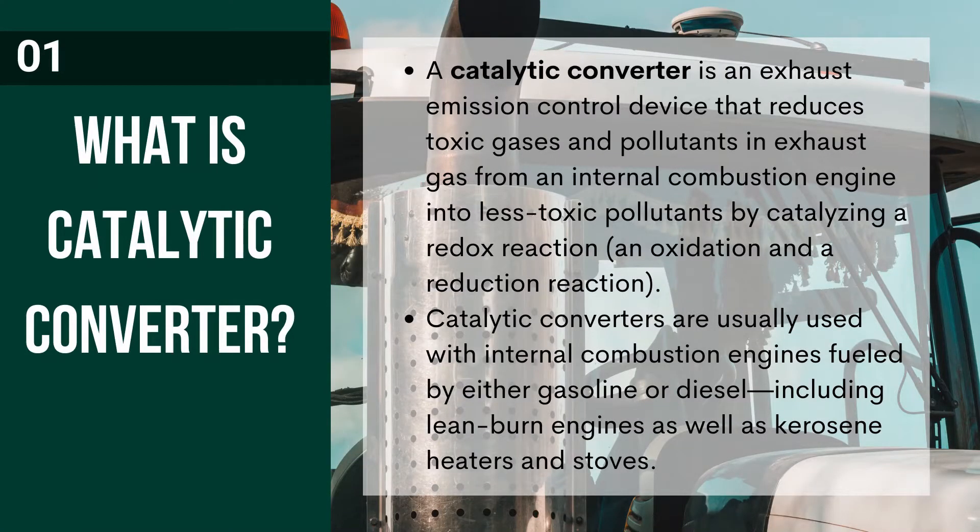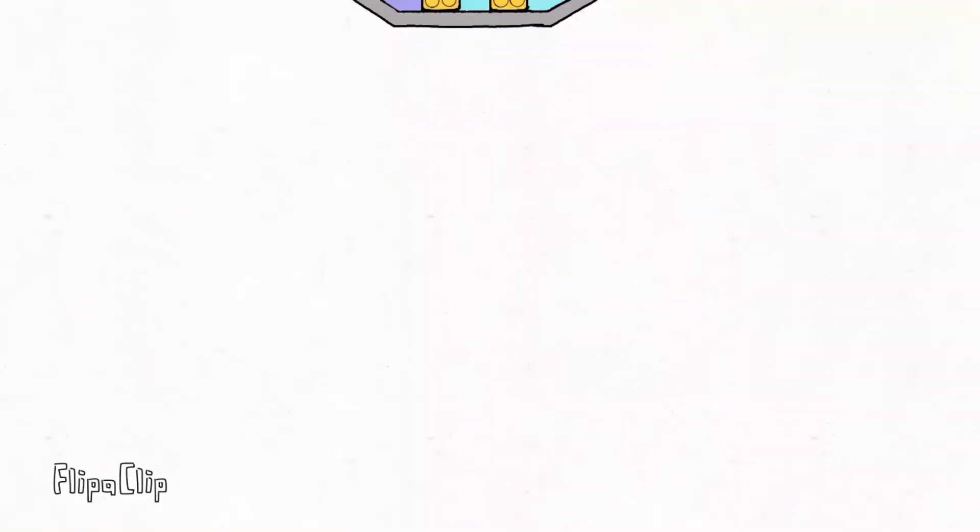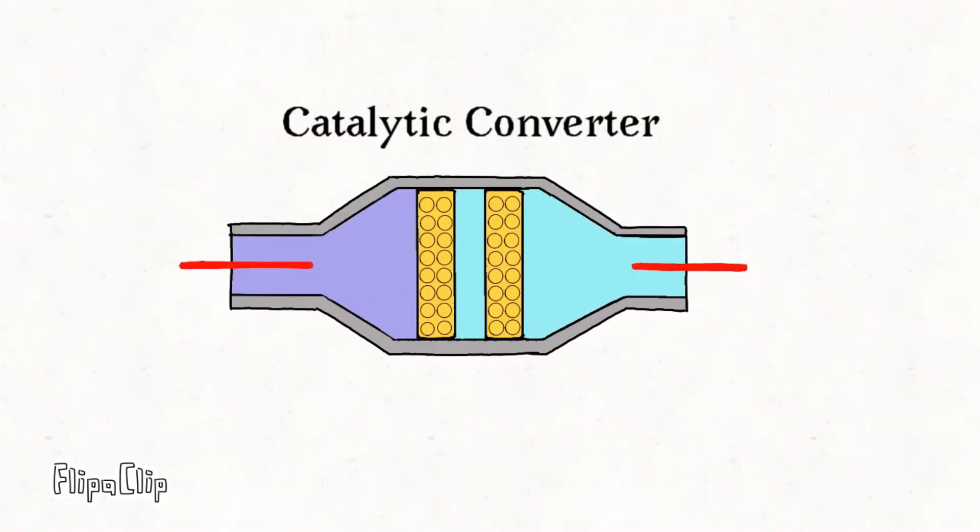But what really is a catalytic converter? Catalytic converters are usually used with internal combustion engines fueled by either gasoline or diesel, including lean burn engines, as well as kerosene heaters and stoves. How does it work? Inside the converter, the gases flow through a dense honeycomb structure made from a ceramic and coated with a catalyst. The honeycomb structure means the gases touch a bigger area of catalyst at once, so they are converted more quickly and efficiently.